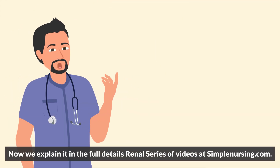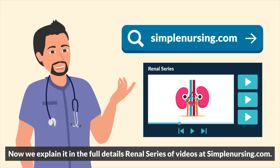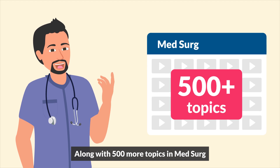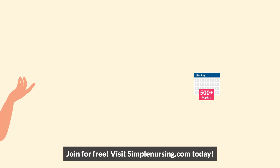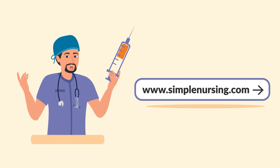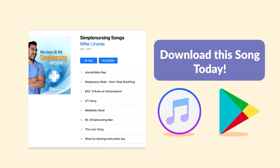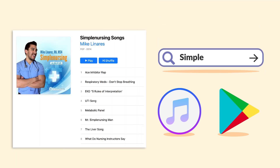We explain it in full detail in the renal series of videos at SimpleNursing.com, along with 500 more topics in MedSearch. Join for free — visit SimpleNursing.com today. Hopefully you guys liked our song. You can get it for $1 on iTunes and even Google Play if you have an Android. We also have eight more songs in our full album — simply search Simple Nursing on your music store.